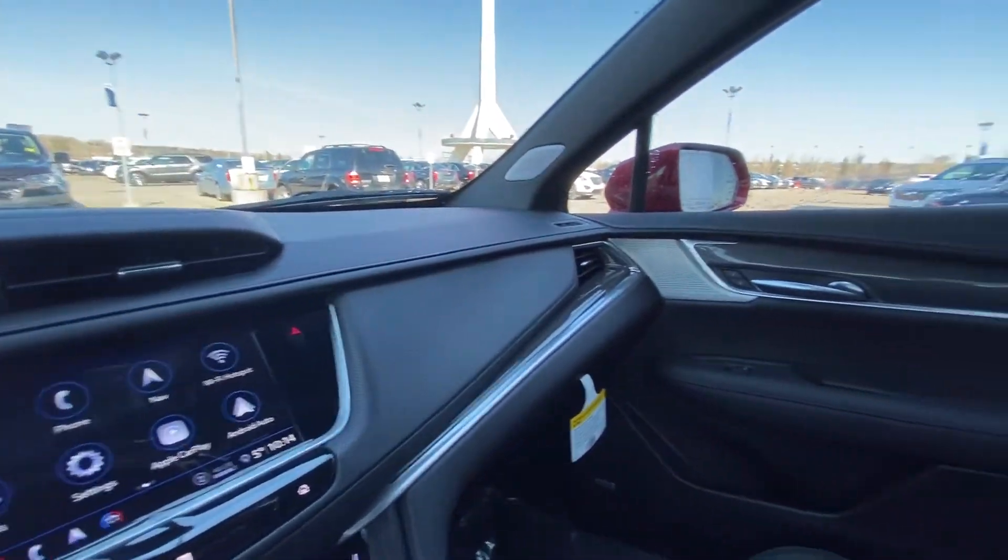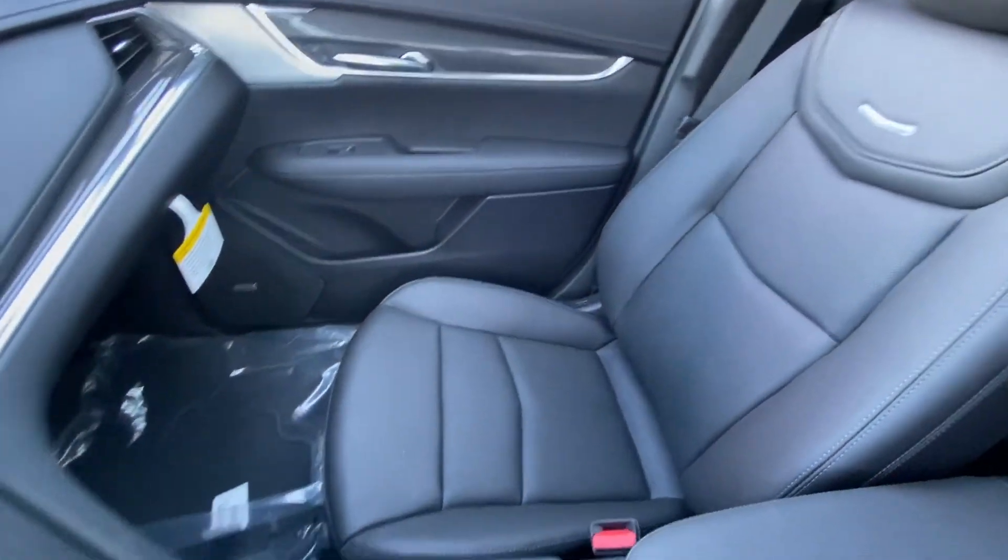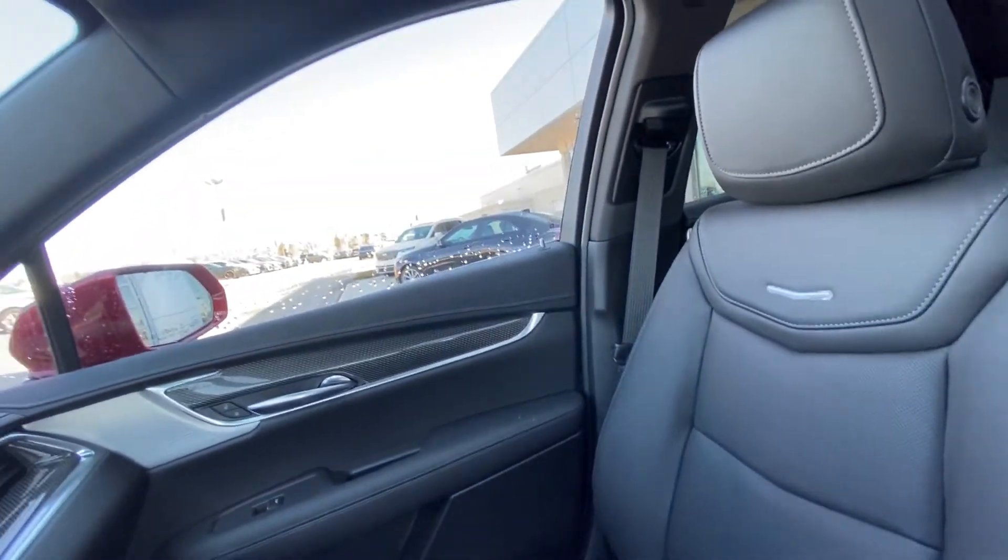Beautiful jet black leather interior throughout. Taking a look at those beautiful Cadillac heated and cooled luxury leather seats.